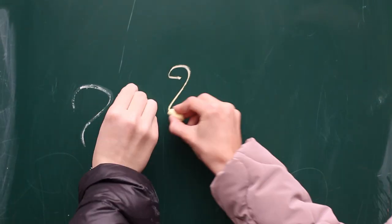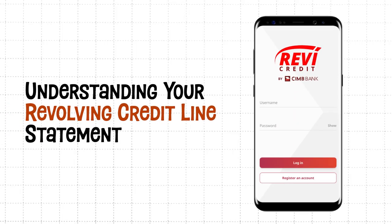Seeing your revolving credit line statement for the first time can be quite confusing. Don't worry — here's a quick guide that will help you understand your credit line statement better.